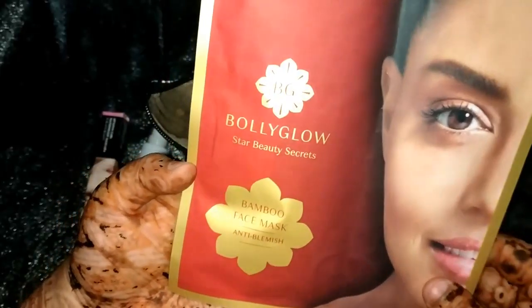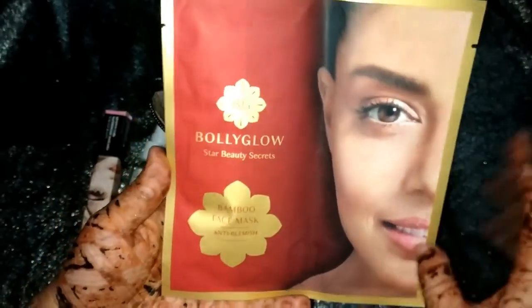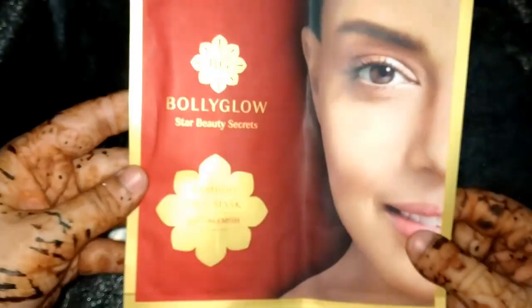The third product is this Polyglow Star Beauty Secret Bamboo Face Mask — it's an anti-blemish sheet mask. I really love the packaging; it's really soft. Here are the directions for use, and the price of this is 195 rupees.